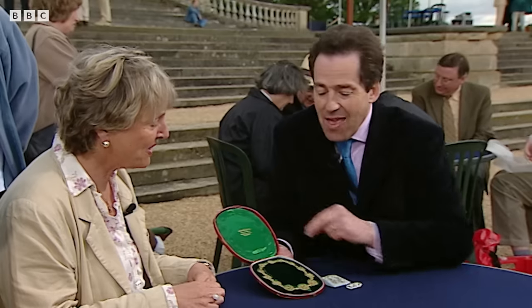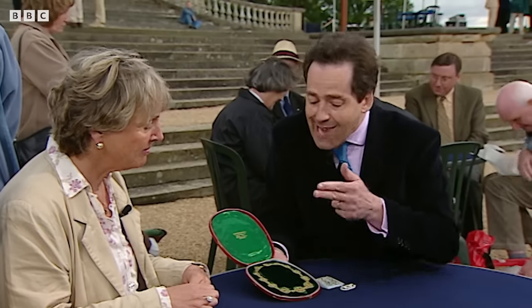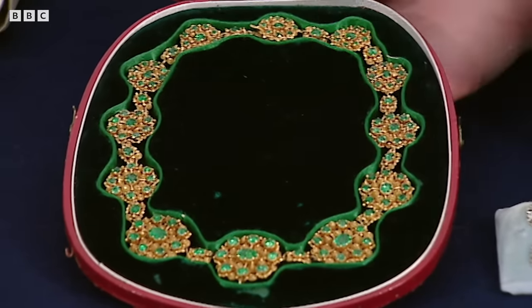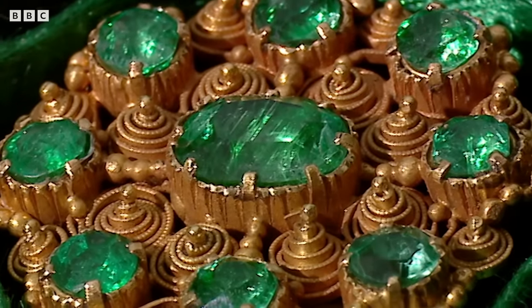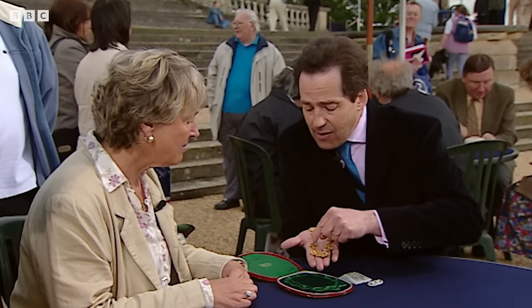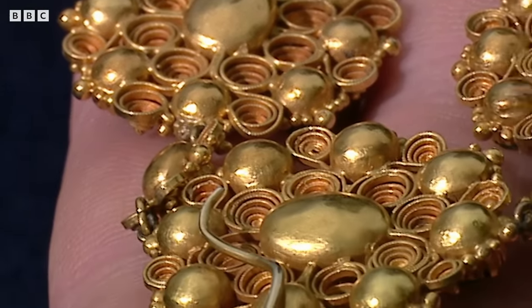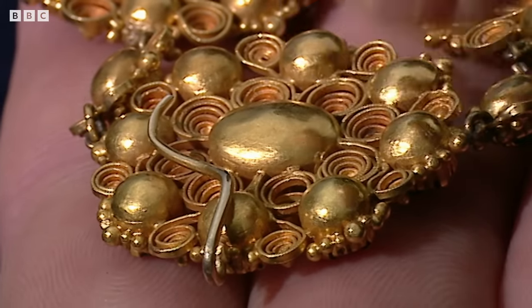Look at that — they are super, they're stunning! Emeralds in canateel gold settings. Canateel is a word that we use to describe this kind of very complex filigree scroll work. If I can turn it over and have a look at the back of it — there's the canateel work, and there at the bottom is a hook. Suspended from that hook might originally have been something like a larger cluster.